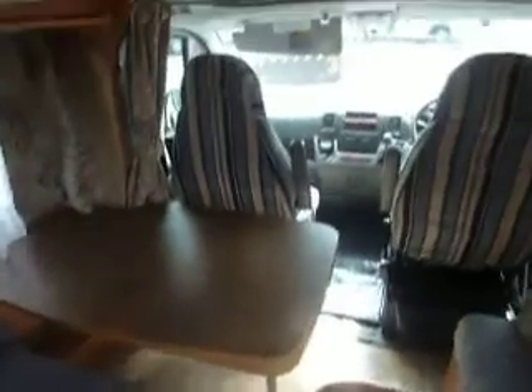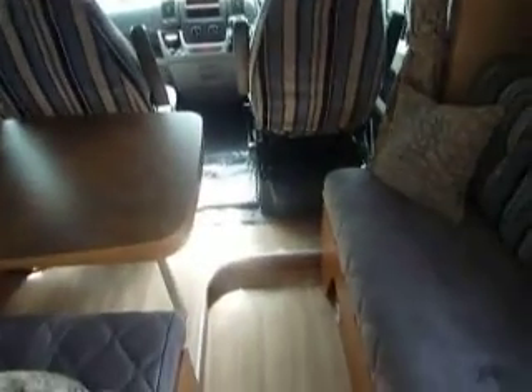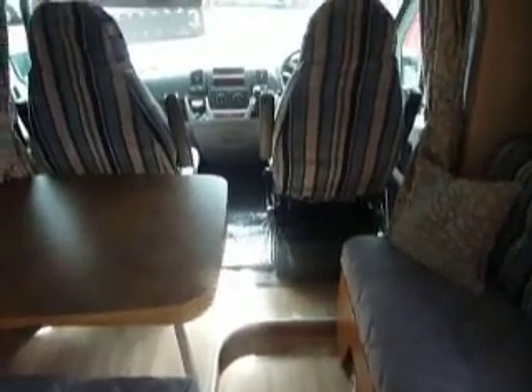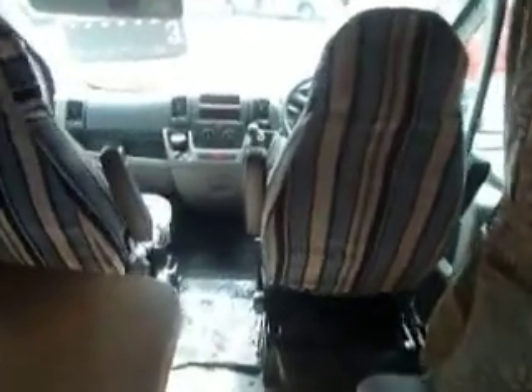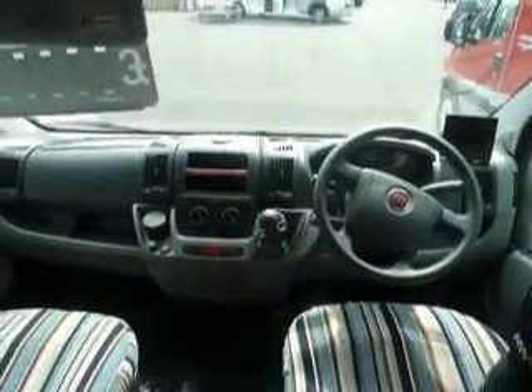Nice open lounge — front seats do swivel, so everybody can fit around, have a few drinks, play cards. She's been fitted with air conditioning and cruise control, and has only done 5,000 miles.